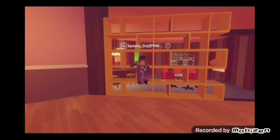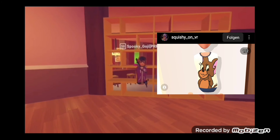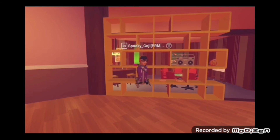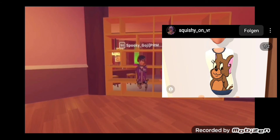Next up is a shirt from Squishy on VR, and it's just Jerry from Tom and Jerry on the front. On the back it just has cheese with some writing on it, and I think it looks amazing. I'm giving that one an 8 out of 10 because it brought back a lot of memories — I used to watch Tom and Jerry a lot. I think if this was sold on the invention store it would make a lot of tokens.